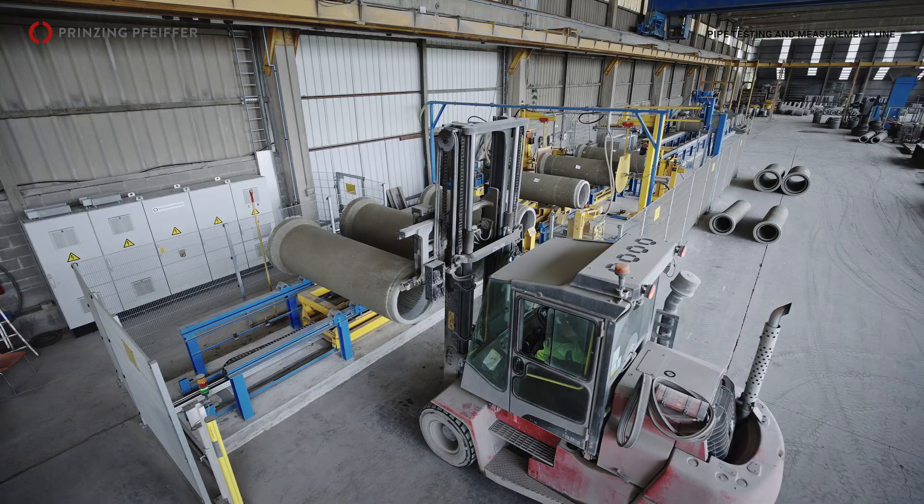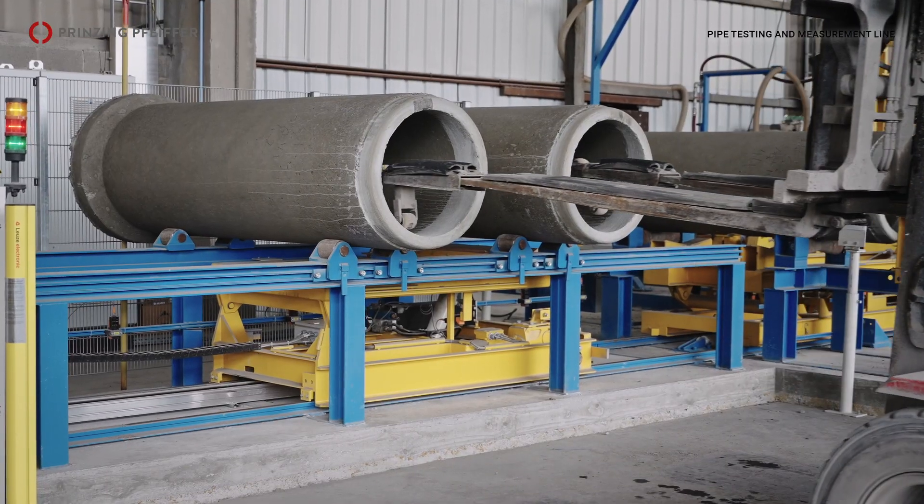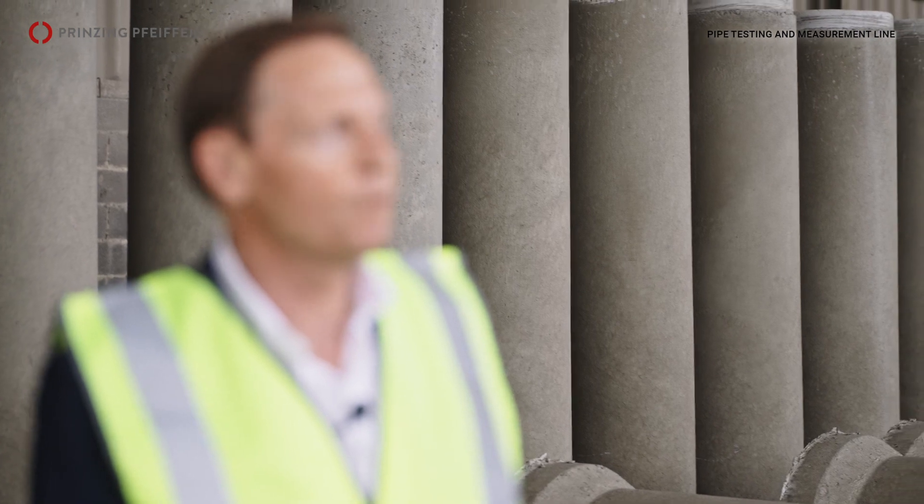Thank you very much for your invitation in showing your latest innovation, the new pipe testing line. What was the reason to install this testing line? Listening to your customers is very important. They wanted to have tested pipes in an objective and automatic way.